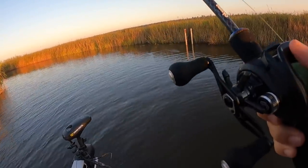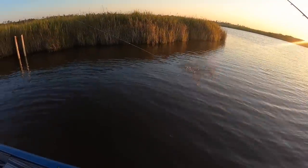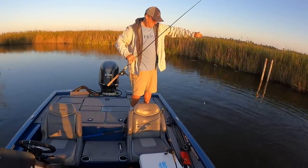I think it was a red - yeah, he smoked it. This is a red or a flounder. Trout? There we go. That's a start.